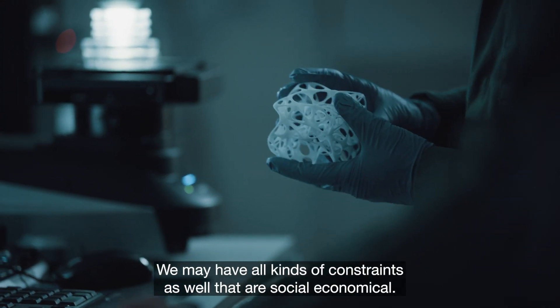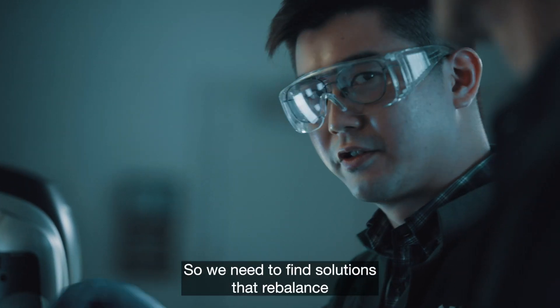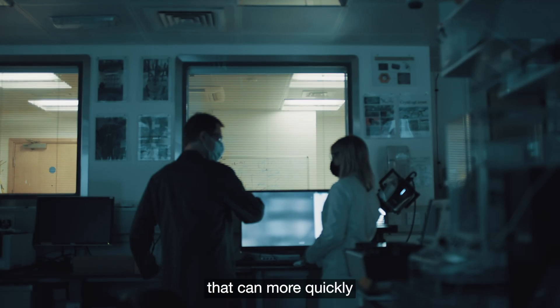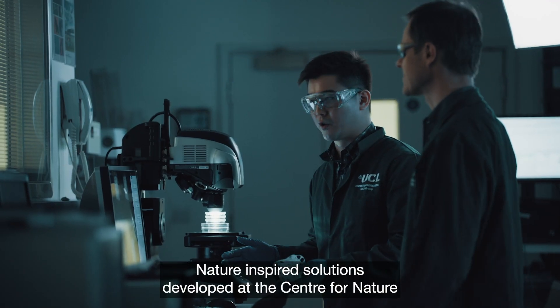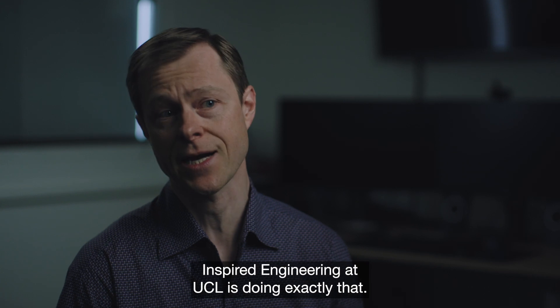We may have all kinds of constraints — social, economical — so we need to find solutions that rebalance society with nature. This is why we should care about transformative solutions that can more quickly accelerate innovation — responsible innovation. Nature-inspired solutions, developed at the Center for Nature-Inspired Engineering at UCL, is doing exactly that.